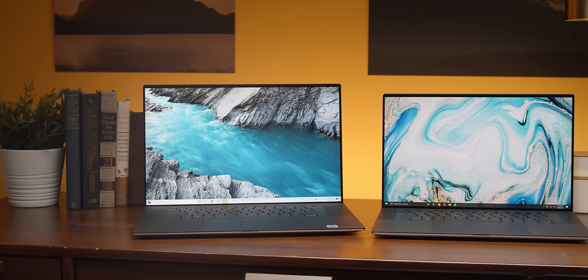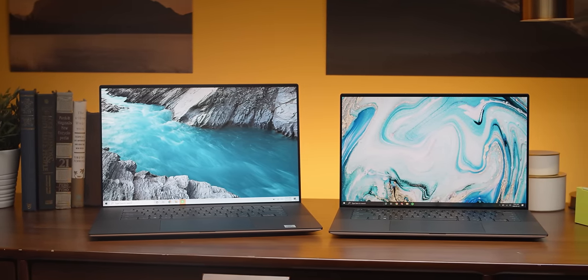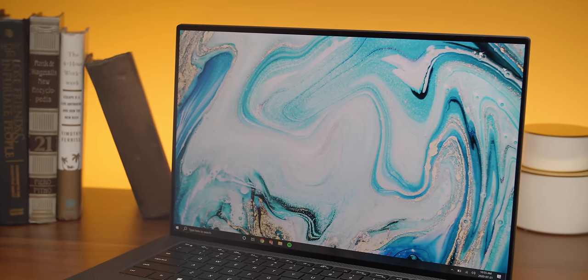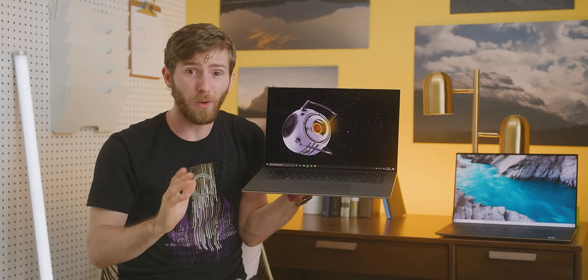Right out of the gate, the XPS 15 and 17 mean business. Look at them — the tall screen, the aluminum wrapping around the edges. If the long-term experience holds up to the first couple of glances at these things, then they might just be the best laptops on the market.